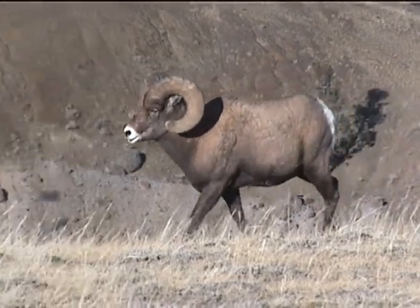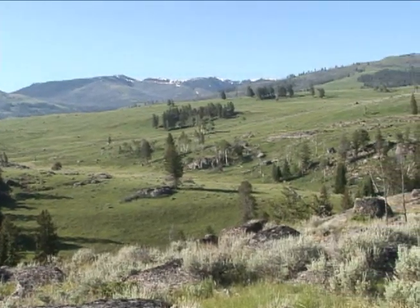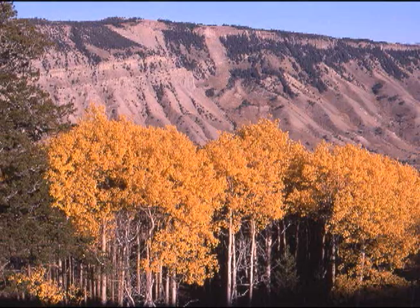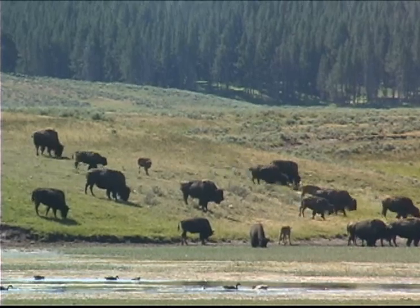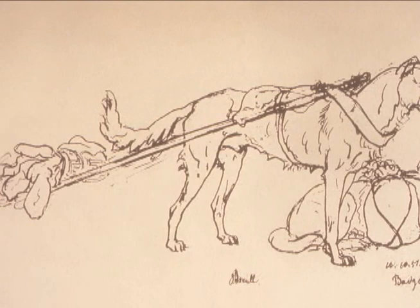They utilized bighorn sheep not only for food, but tools and clothing as well. Sheep Eaters adapted to living in the mountains, inhabiting the Yellowstone area as they moved seasonally to harvest edible and medicinal plants, to fish, and to hunt bison, elk, deer, and bighorn sheep. They used dog travois to carry food, hides, and provisions as they migrated.